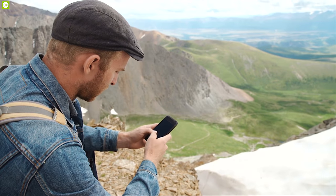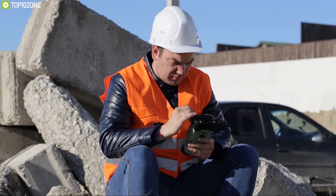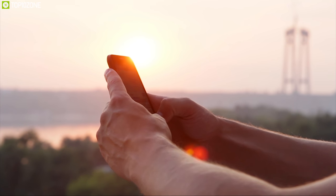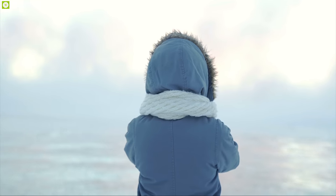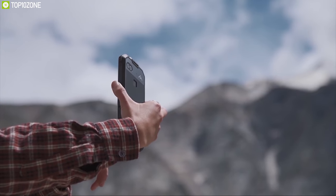We often have to use our phones outdoors to stay connected with our loved ones or for operational purposes. But our regular smartphones cannot handle the harsh conditions of outdoors and often fail to survive. That's why you need rugged phones.